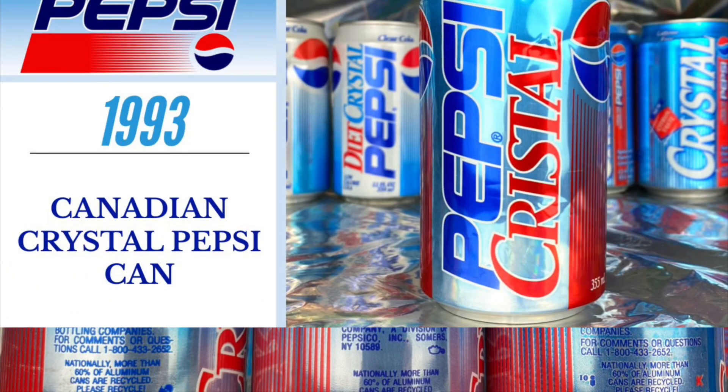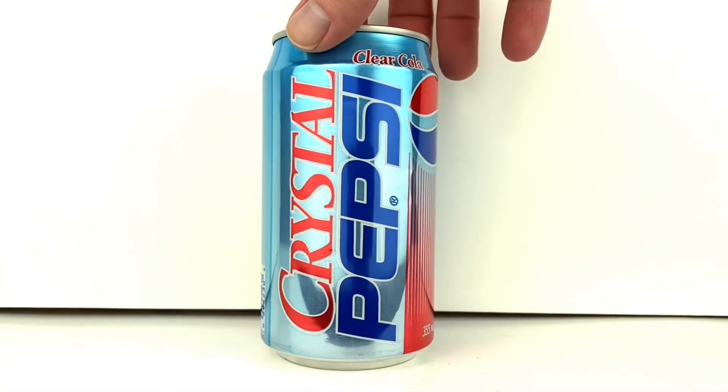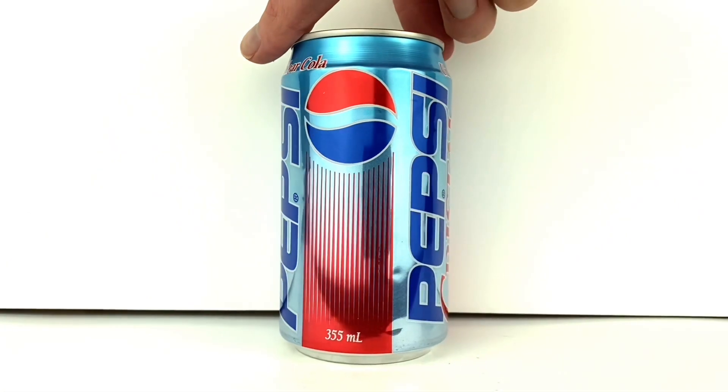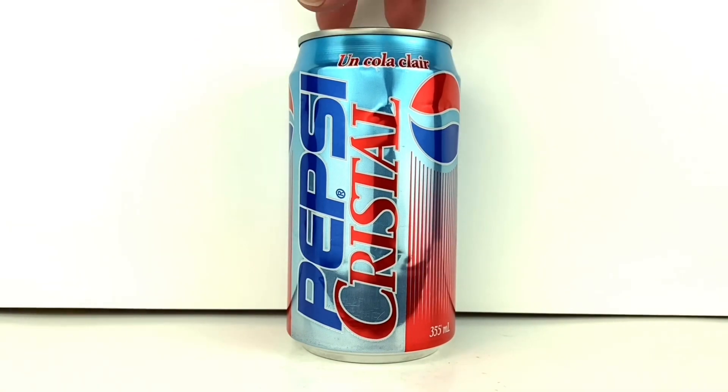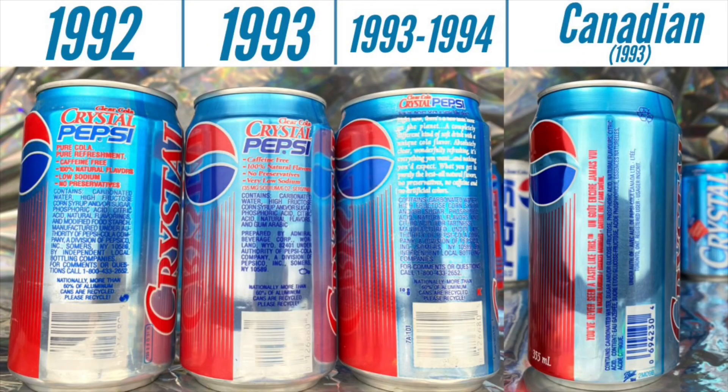Going up north, we take a look at the Canadian Crystal Pepsi can from 1993, which has the Crystal Pepsi name in both English and French with its own unique packaging. So altogether, Crystal Pepsi in its first release from 1992 through 1994 had four major changes within the graphics of its cans.